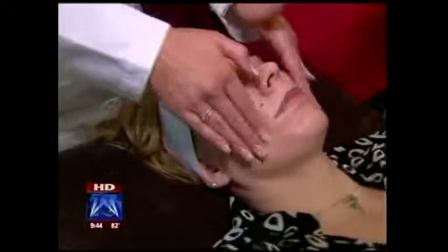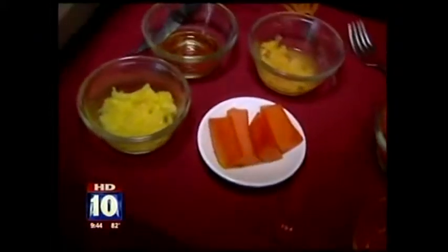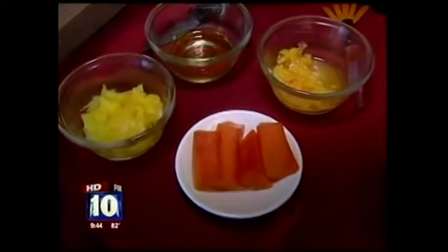Strawberries are high in vitamin C and antioxidants, and the seeds in the strawberries will abrade the skin and give you that nice healthy glow. Simply wash it off with warm water. The other one smells so good — come over here and show this one. This is the one with pineapple, papaya, and olive oil. This one's a mask, so we're going to leave it on a little longer.